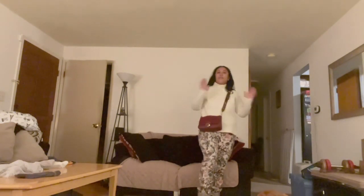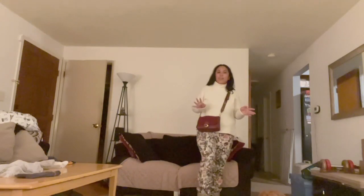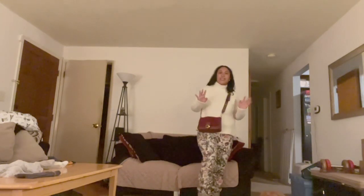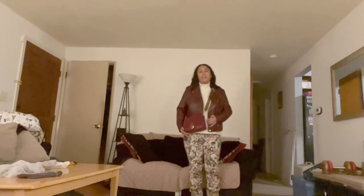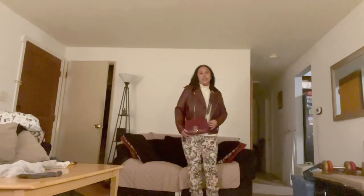Now if you want to turn this outfit into a fall look, I could easily show you how to do that. Now it's a fall season look by adding on this beautiful ink leather jacket.